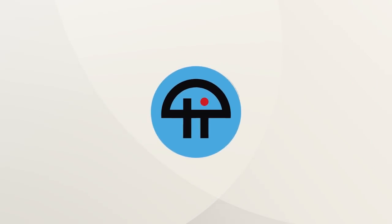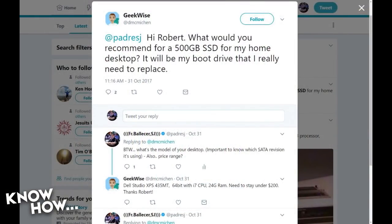This is TWIT. Geek says: What would you recommend for a 500GB SSD for my home desktop? It will be my boot drive that I really need to replace. It's a Dell Studio XPS 435MT with an i7 CPU and 24GB of RAM. I need to stay under $200.